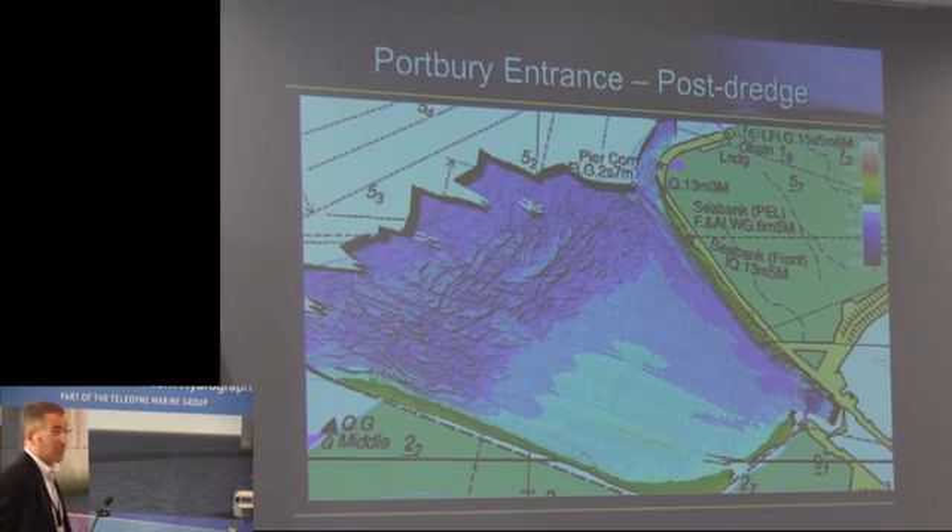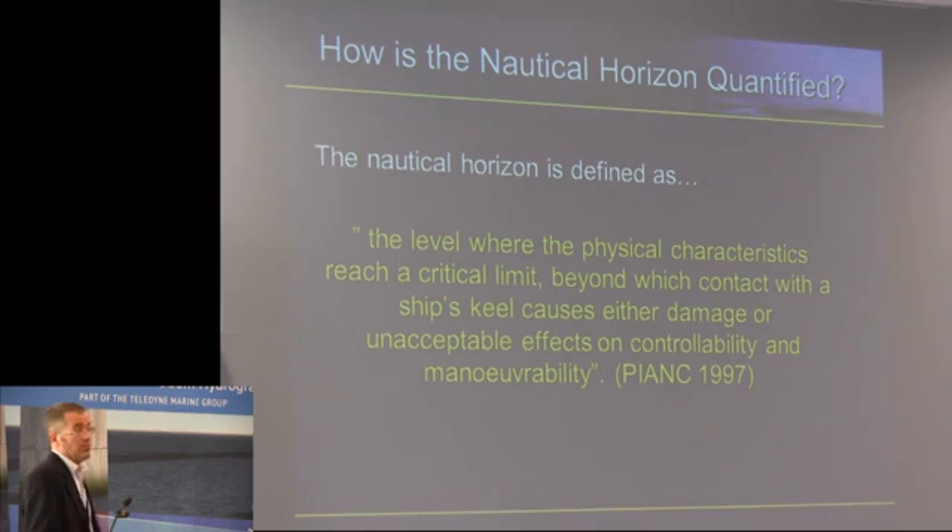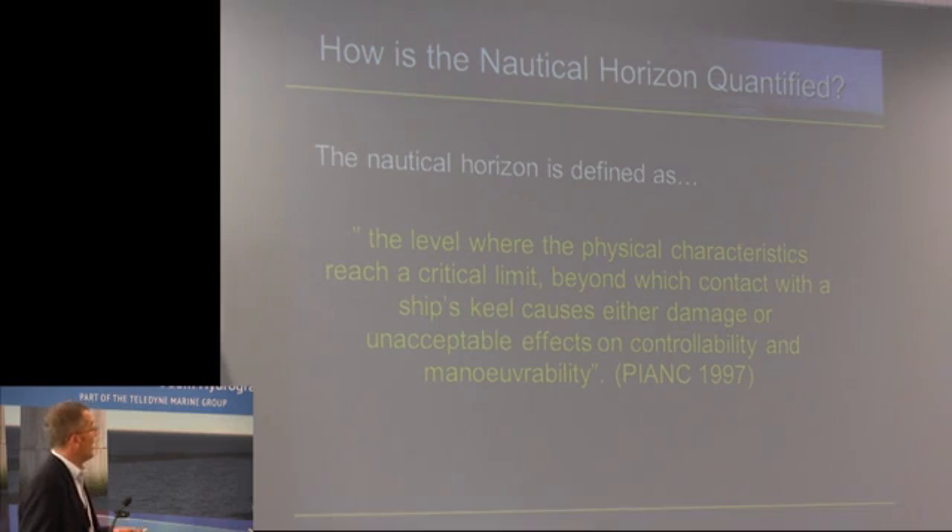The top of the fluid mud is one of the classic features we found with our system. However, measuring the top of the fluid mud doesn't help us to bring big ships into Portbury. This is the PIANC definition of what the navigable horizon or the navigable bottom is.